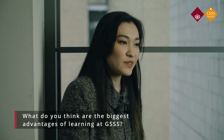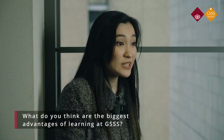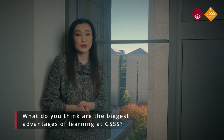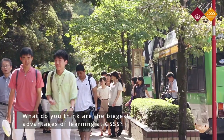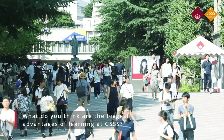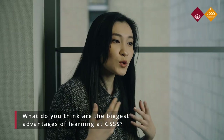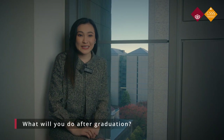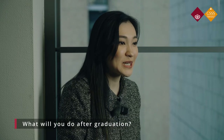I think one of the greatest advantages of studying at GSSS is its international community — my classmates as well as the professors. In my research lab, I have classmates from China, Hong Kong, and other parts of Asia and the world. So whenever we're discussing a social topic, we have various different cultural perspectives on the same issue, which is interesting. After graduating from GSSS, I plan to continue my studies and obtain a PhD abroad.